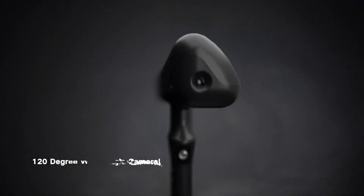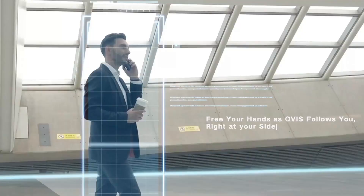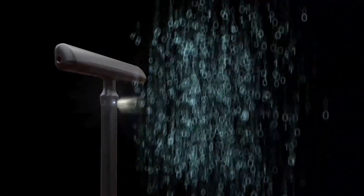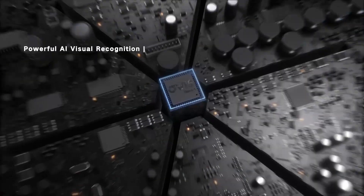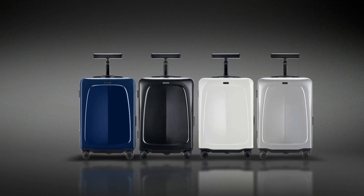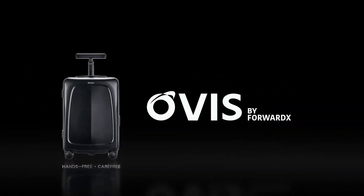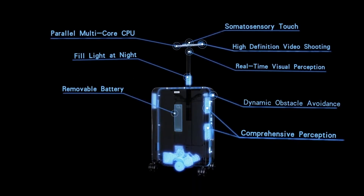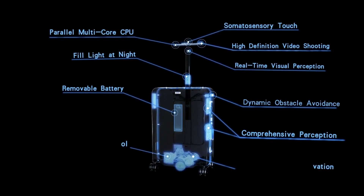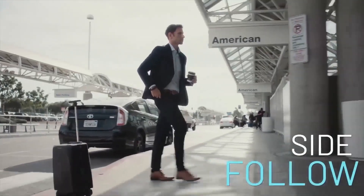The suitcase also boasts advanced technology, a fabric lining, and an elegantly simplistic design. It utilizes complex algorithms and an obstacle avoidance system based on self-driving technology, which allows the luggage to see the environment accurately and avoid obstacles. Additionally, the Avis suitcase is airline-friendly, with 21st-century conveniences including an instantly detachable lithium battery, TSA-approved lock, and USB ports for charging digital devices on the go, making it a versatile choice for modern travelers.